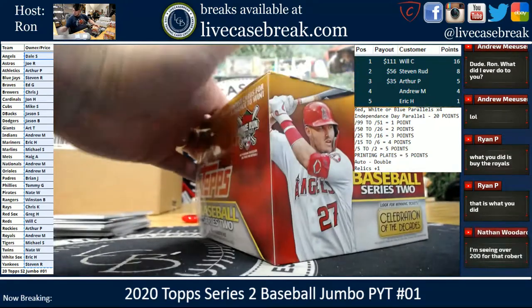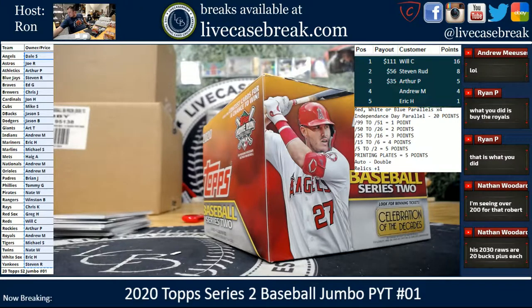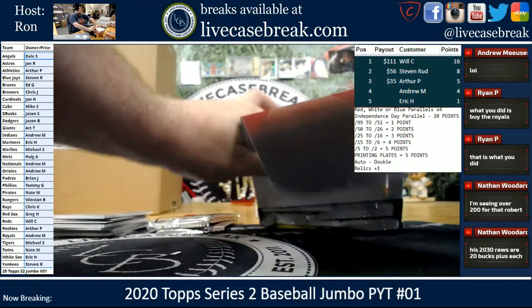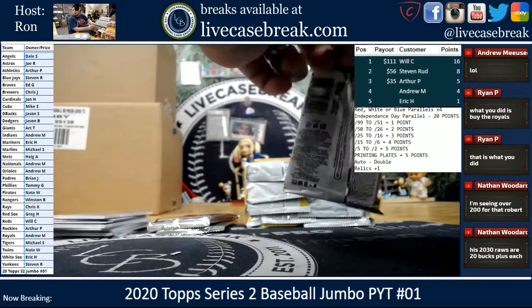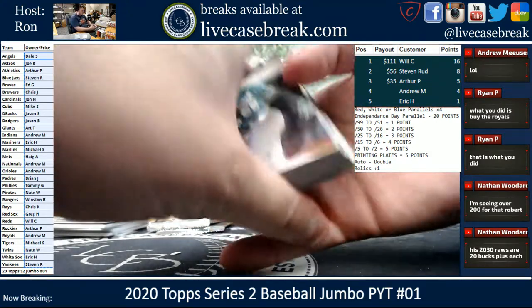You did — you bought the Royals. The Royals are 20 bucks for the 2030 inserts. Nice — some good value there for you, Eric.